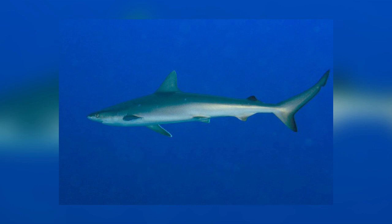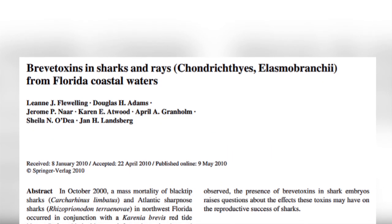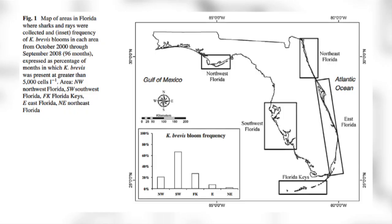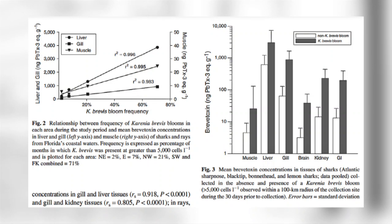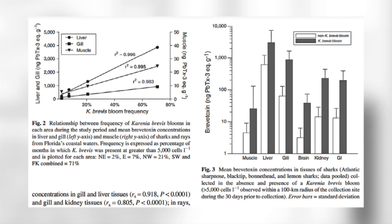However, in October 2000, an estimated 100 to 300 blacktipped sharks and Atlantic sharp-nosed sharks died in northwest Florida, at the same time that there was a Karenia brevis red tide bloom. Before this occurred, there was no information about red tide-induced shark deaths. The dead sharks were mostly juveniles, and some were observed to have bleeding around the mouths and gills. Tissue samples from three blacktipped sharks and one Atlantic sharp-nosed shark were collected, and brevitoxins were found in all four sharks.